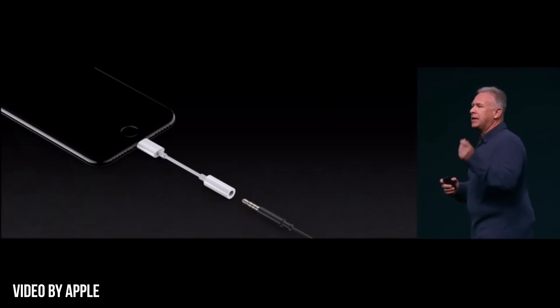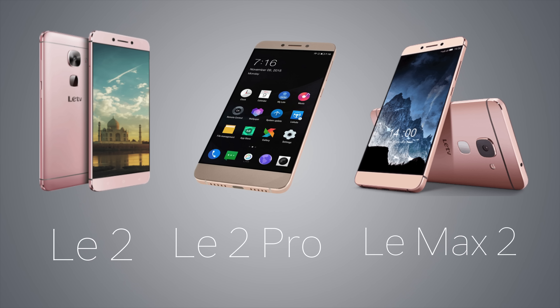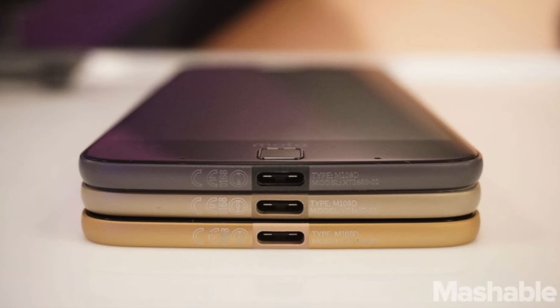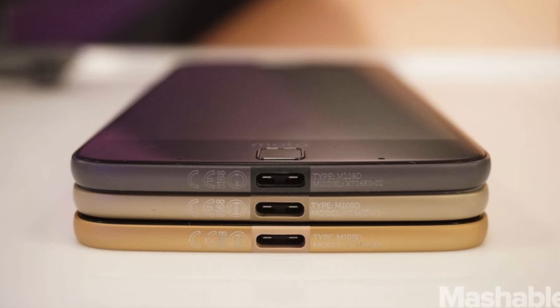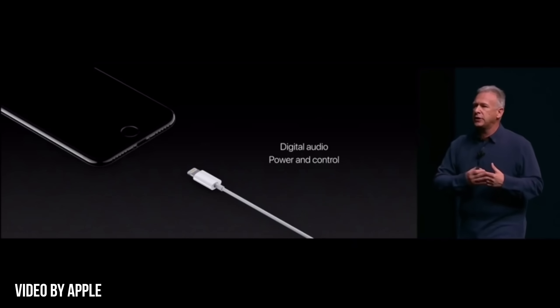Next up is no headphone jack — come on, you all saw this coming. Back in October 2014, Oppo pushed out a smartphone that was too thin for a headphone jack, the Oppo R5. LeEco launched three smartphones without a headphone jack back in April of this year. And with the more recent Moto Z and Moto Z Force, we saw the first major smartphones without a headphone jack. So it's not necessarily a good thing — it's just that Apple wasn't the first to do it.